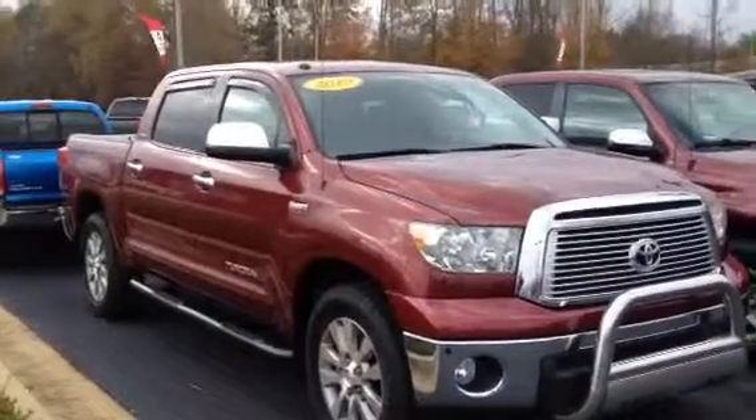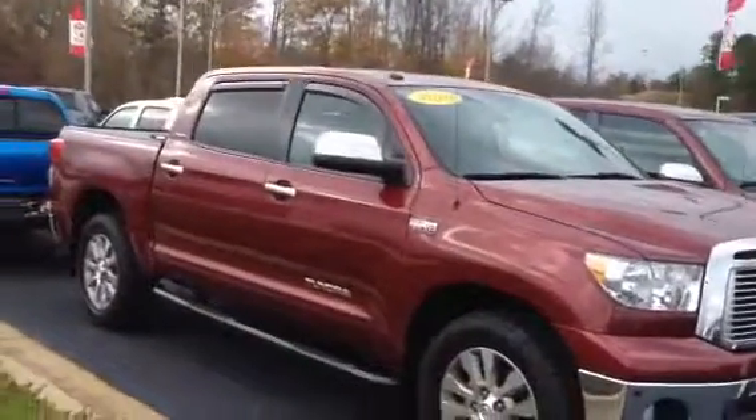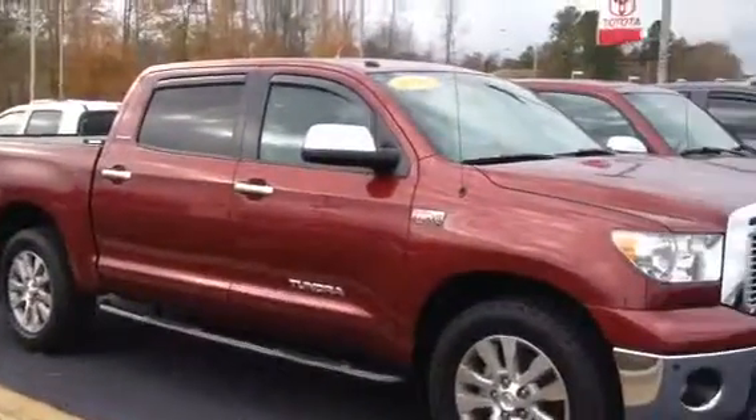My name is Timman Cosper. I'm at LaGrange Toyota, LaGrange, Georgia. Terry, you were asking about a 2010 Tundra. Well, I've got a few of them here.